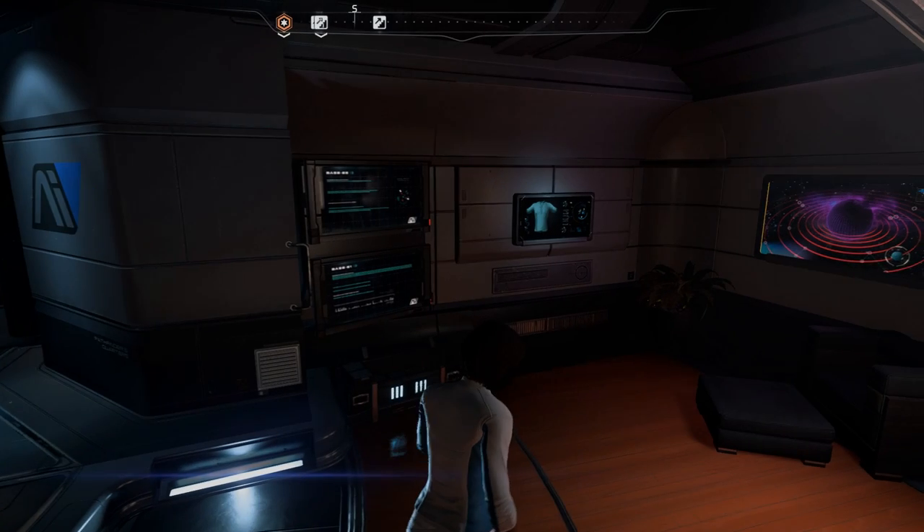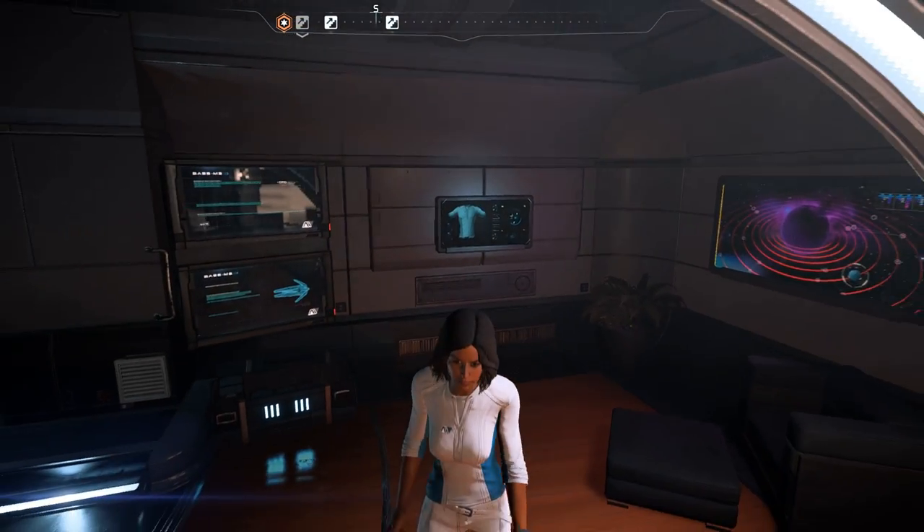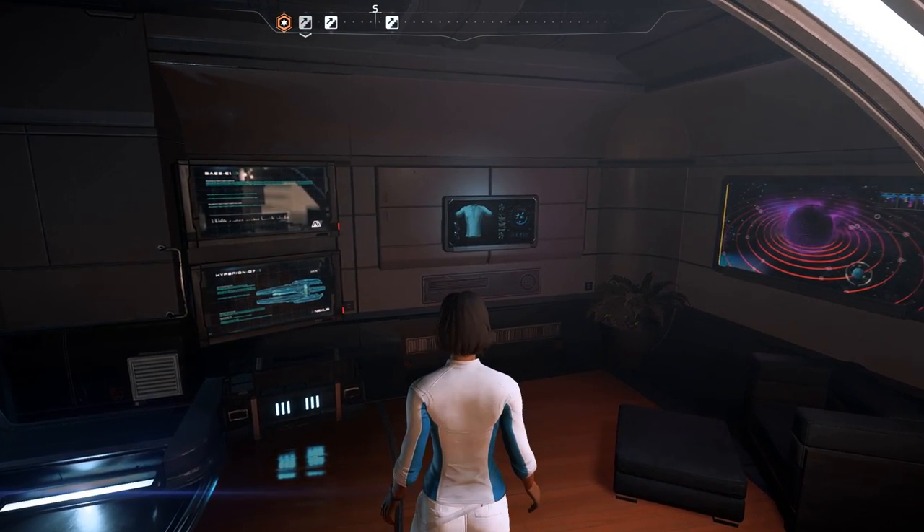Hey everybody, Ash here for the Triple S League with a solution to an annoying little problem that's been plaguing Mass Effect fashion connoisseurs.